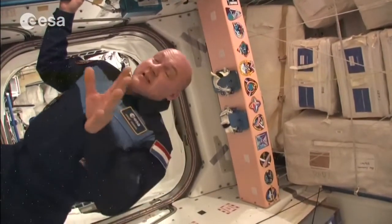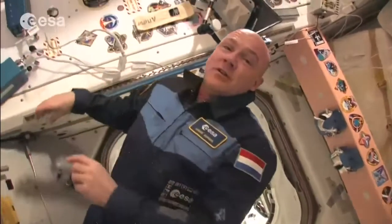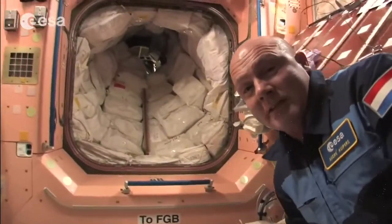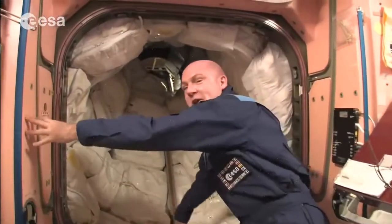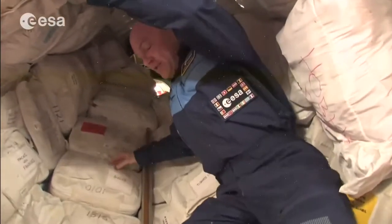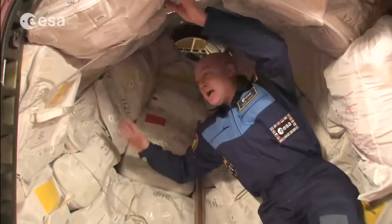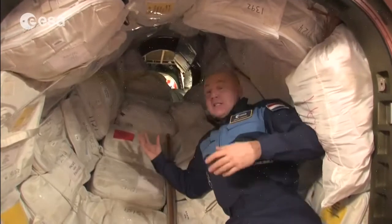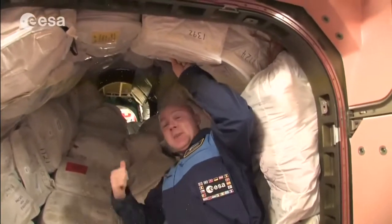This is the end of the USOS — the US part — and we go now to the Russian part of the Space Station. We pass through the docking port between the first Russian and first US parts. Through here we also have our clothes, washing cloths, dry wipes, trousers, personal hygiene items, and toothbrushes. It's always an interesting place to fly through.